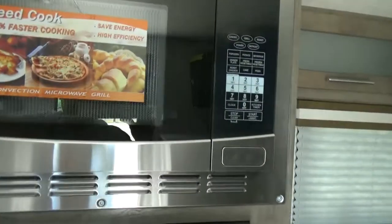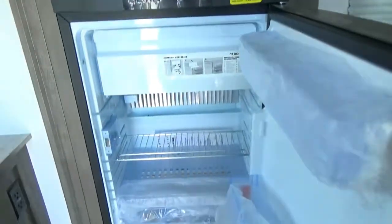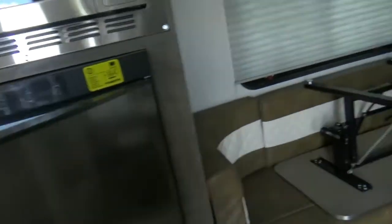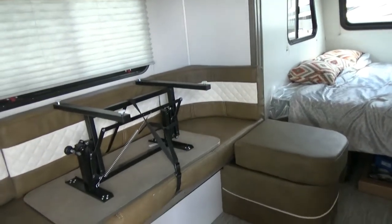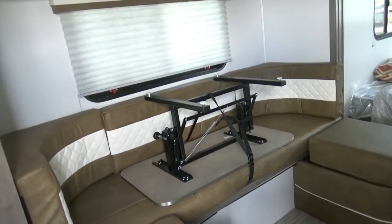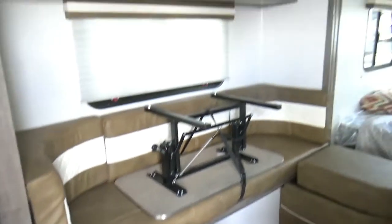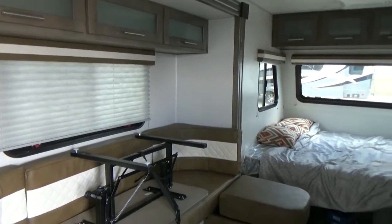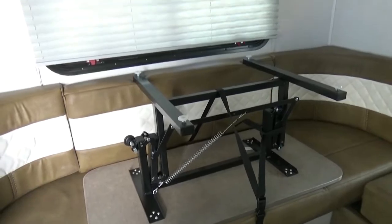Here we've got our convection microwave and refrigerator. We have wraparound seating, and this part is on the slide — it would be so nice after you've gone out and done a bunch of stuff, it gives you a place to put your feet up when you come in and chill. It does have a table that has been placed on top for storage during travel, and we do have storage above on this slide.